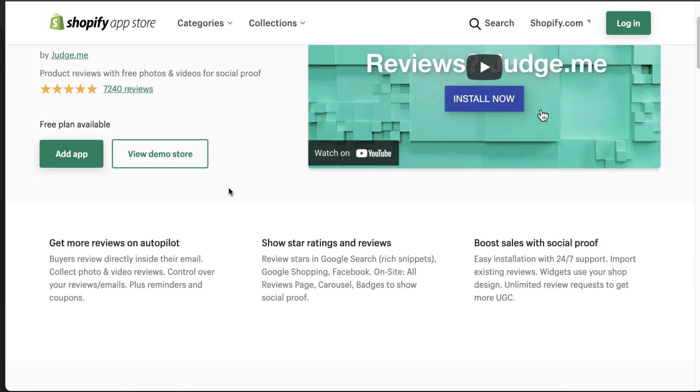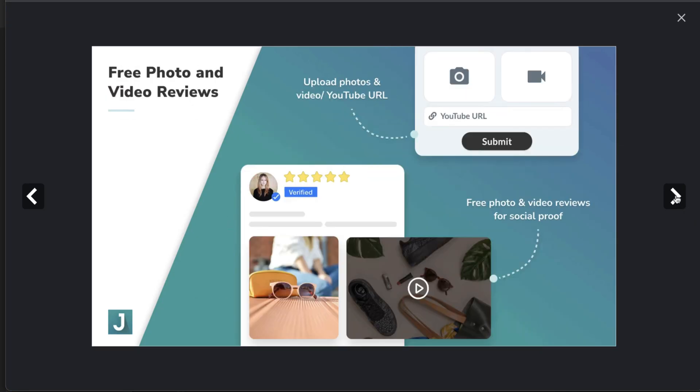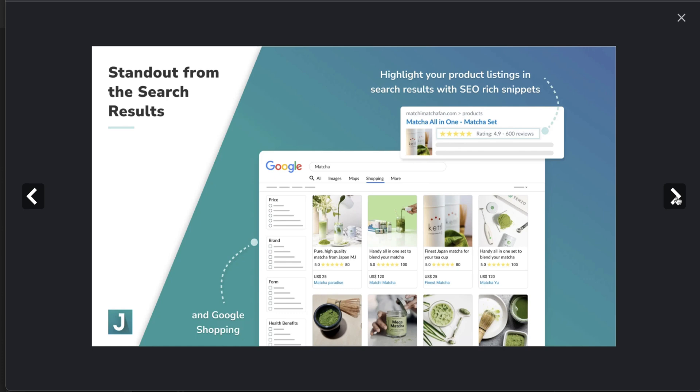Some features of this app include reviews on autopilot, where buyers can review directly in the email they receive, so you can start generating reviews quickly. They also allow you to show review stars in Google Search rich snippets, Google Shopping, Facebook, and on your site. There's 24/7 customer support, and the UI is quite clean, making it super easy to display reviews on your website.